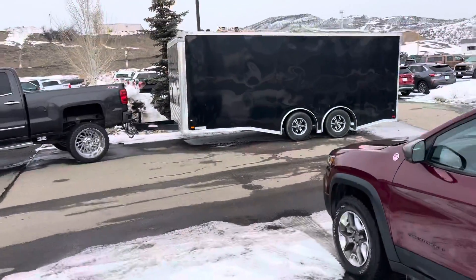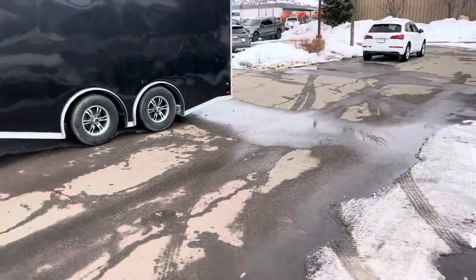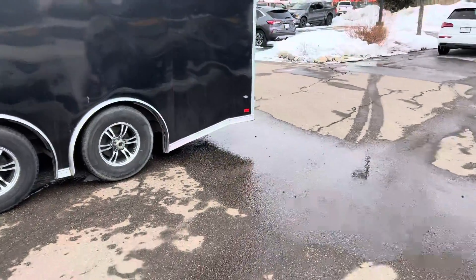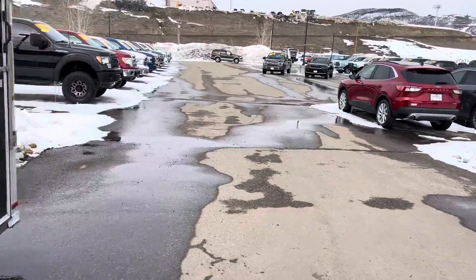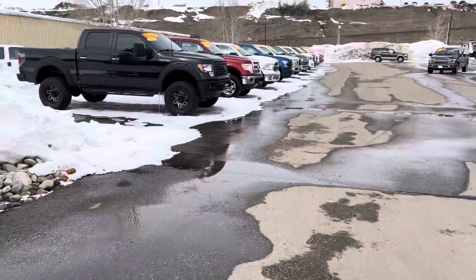I've got a lot of things to talk about. I'm going to start on used and wrap it up with my one new truck.